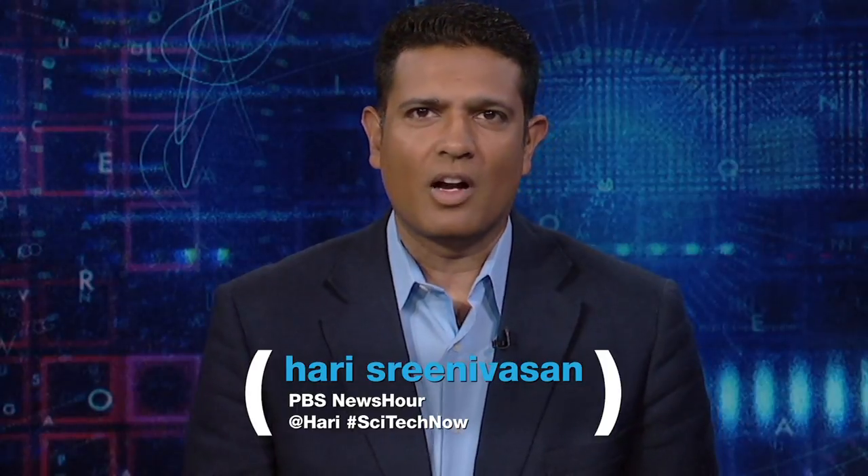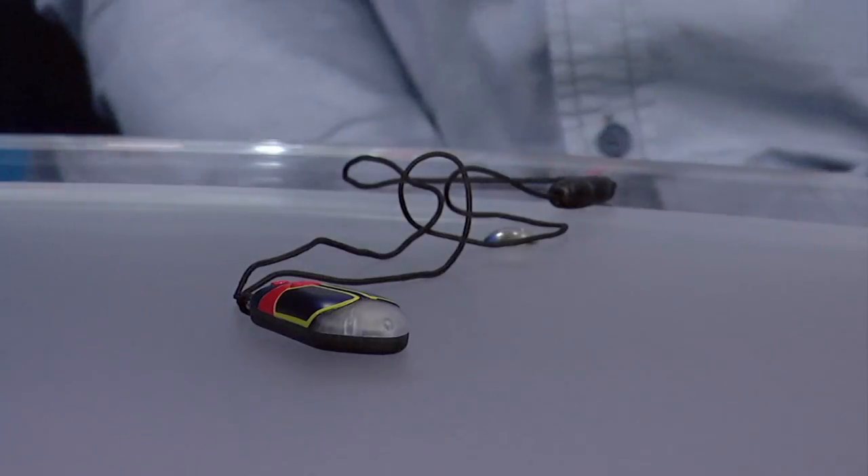There are approximately 2,000 known species of fireflies, and each species flashes its own unique code. Interactive designer and nature enthusiast Joey Stein worked with evolutionary biologists to develop the Firefly Communicator. It looks like something you hang off your keychain, and this relatively simple device allows you to communicate with fireflies and bring them right to you.